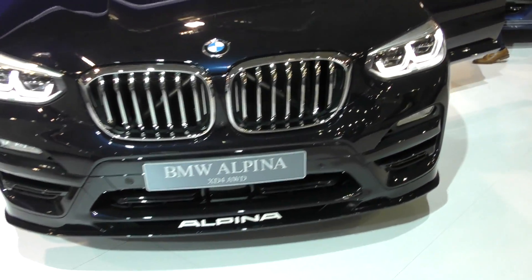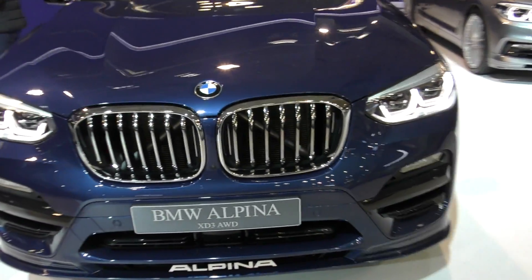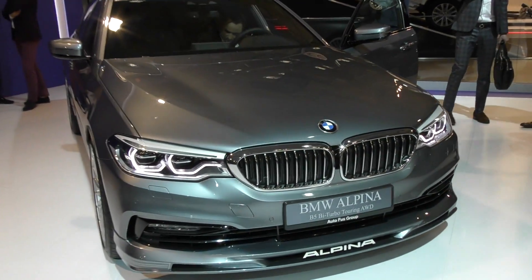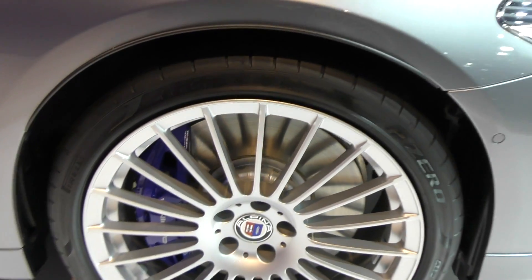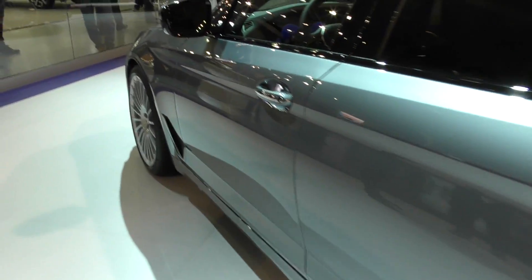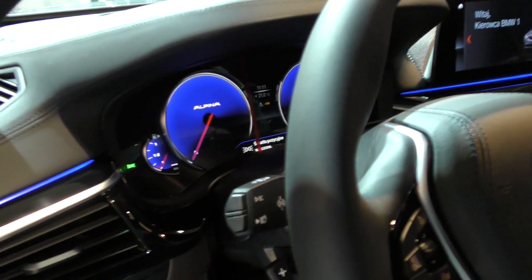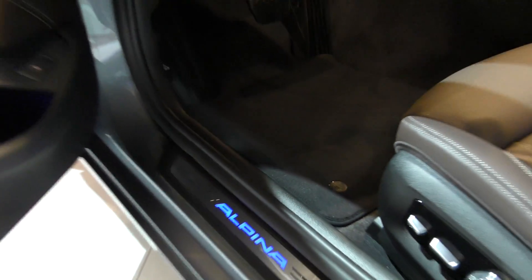The front looks quite regular but the Alpina logo at the rear gives it away. The most important car on the stand is the Alpina M5, making over 600 horsepower, finished fully in grey with very massive rims. The exhaust system has two pipes on each side, and the interior features the signature blue Alpina dials.